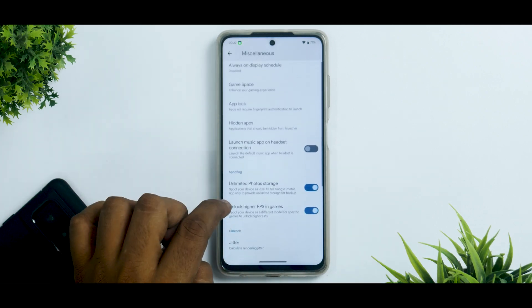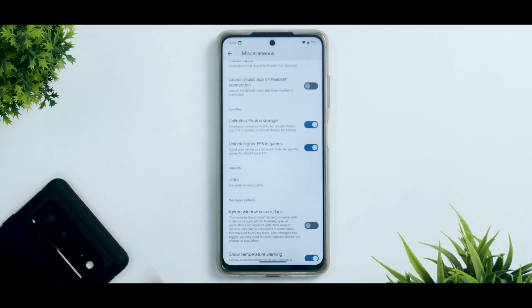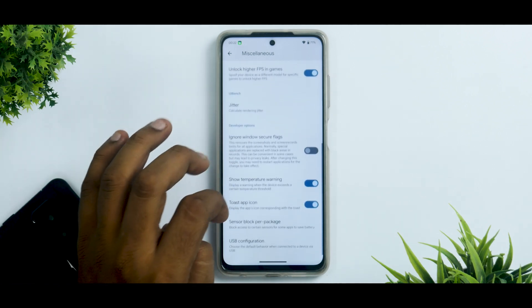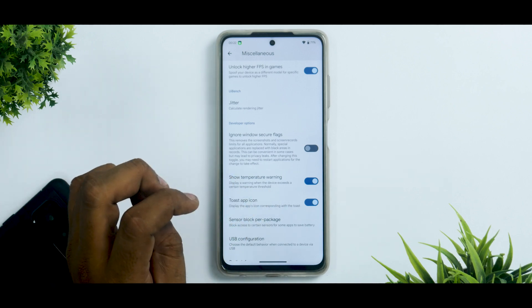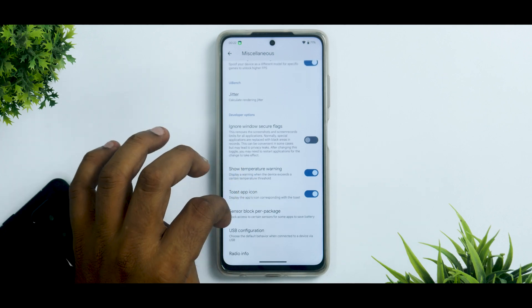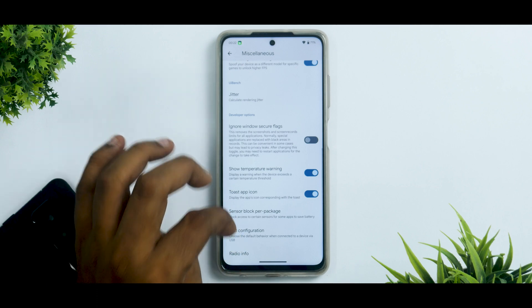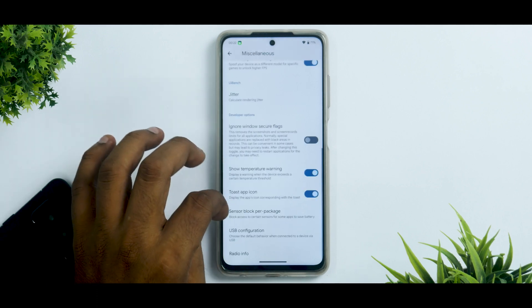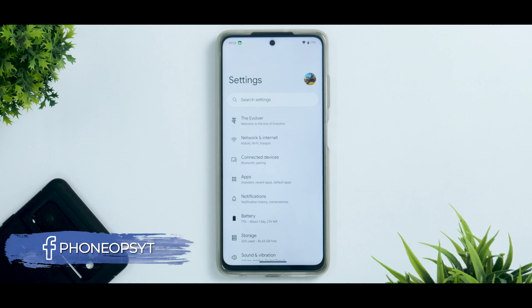You have app lock and hidden apps, which is great. There's an option to unlock higher FPS in games, though it doesn't work for Apex Legends or Call of Duty Mobile — likely targeting other games. Interesting extras include temperature warning display, toast app icon, sensor block per package (to control which sensor accesses which app), and USB configuration settings.